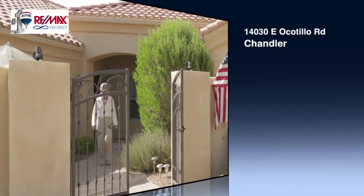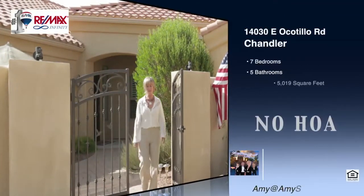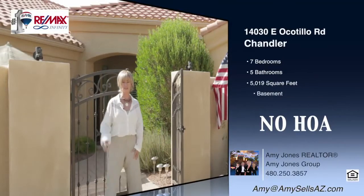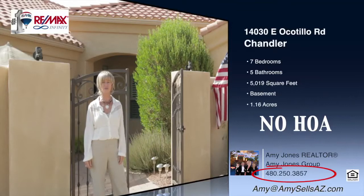Well, there you have it. Wasn't that just the greatest house? If you'd like more information about this five-bedroom, three-and-a-half-bath home with guest house in Chandler, Arizona, please give me a call at 480-250-3857.